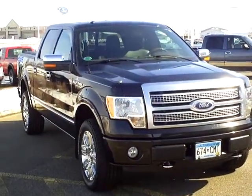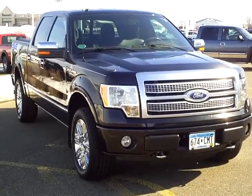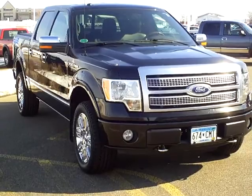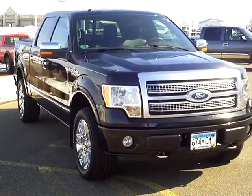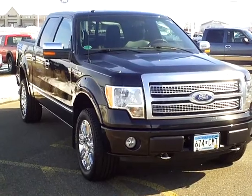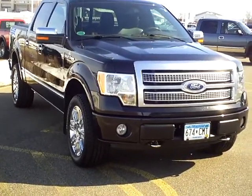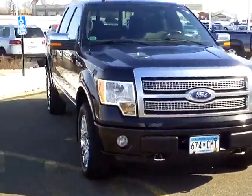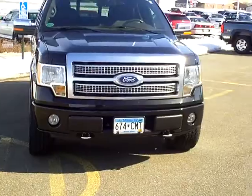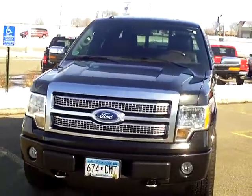Hi, Rick with Mills Ford Lincoln Jeep, Wilmer Minnesota. Today I've got a 2010 F-150. This is a Ford product and this is a platinum model. You can't find these very often. This one actually came to us from out in the western part of the state. The person bought it new.